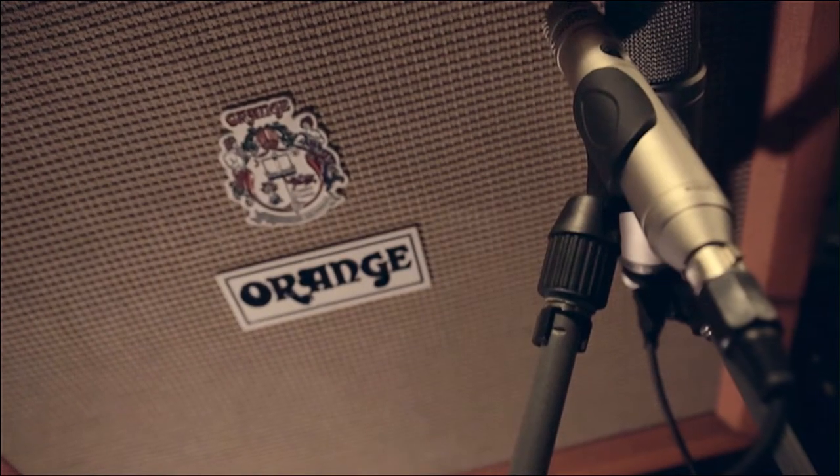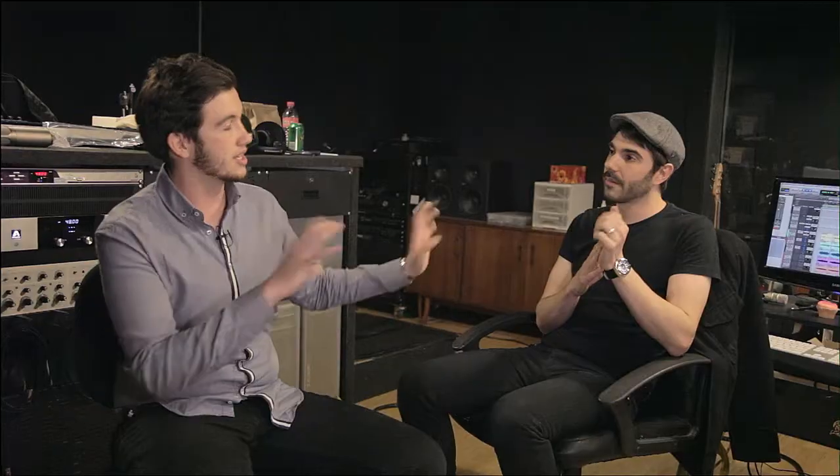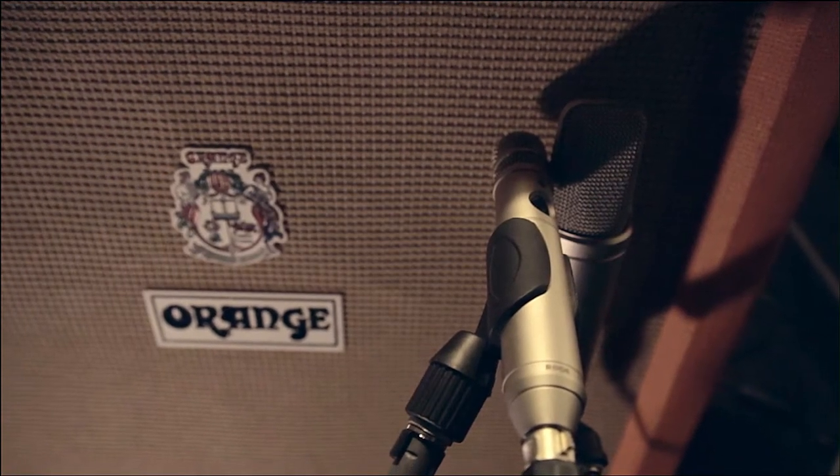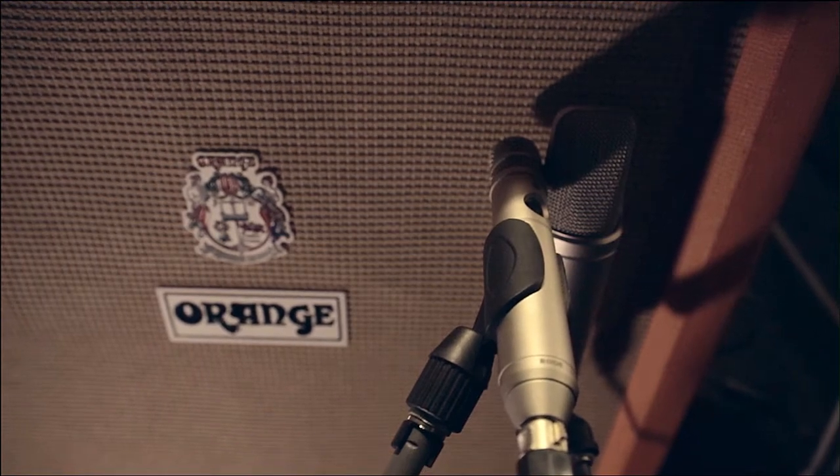I noticed that you had an Orange 4x12 cab for some isolated guitar stuff in one of the takes, running an NT2000 and an NT3. Yes, so the NT2000 was about an inch to the right of the centre of the cone — that's going to pick up a lot more of the bottom end being closer to the larger part of the cone. And then to get a bit more of the detail, we tried out a couple of mics and the NT3 seemed to handle the volume really well and ended up getting a nice bit of detail, so a blend of the two mics is what we'll be using in the final mix.